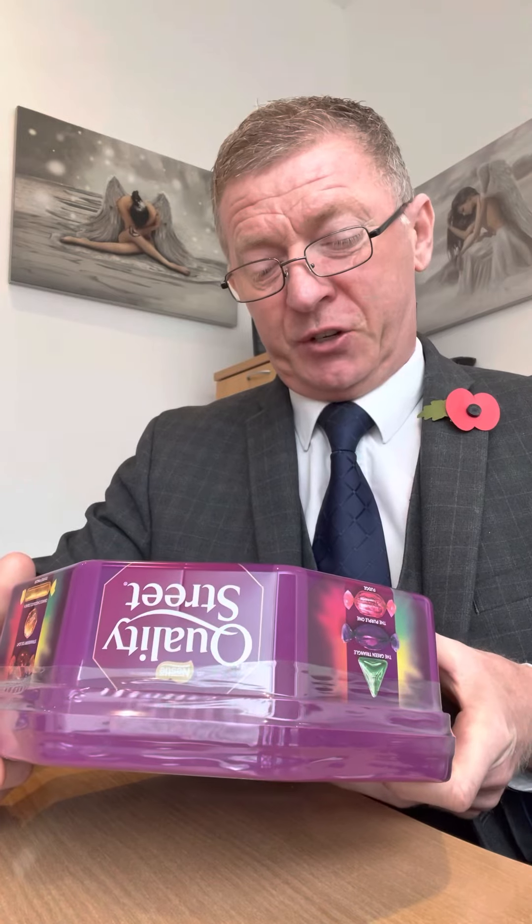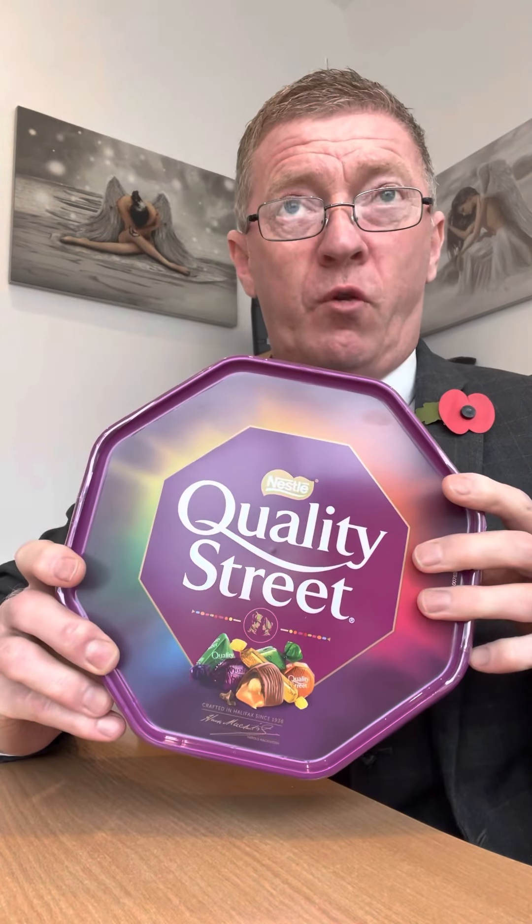Hi everybody. I'm going to do a review — just for a change. This is going to be the Quality Street that we all know and love for Christmas. This tin of Quality Street was four pounds in my local supermarket, and there was a promotion on where you got one pound added to a loyalty card, so three quid.